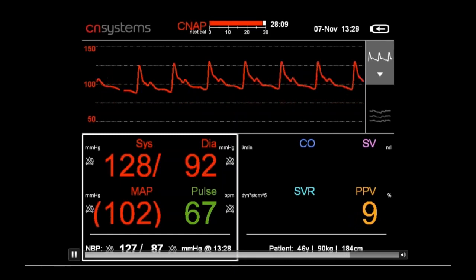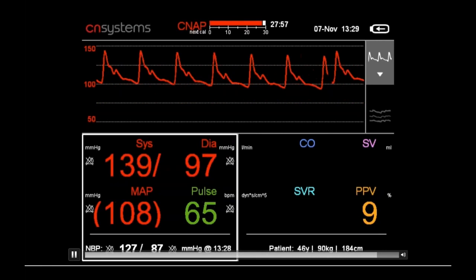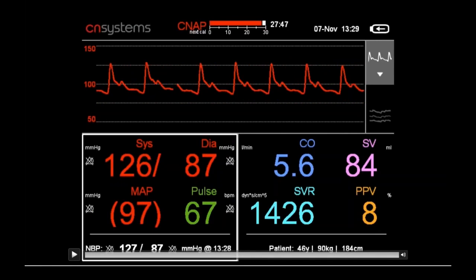For hemodynamic monitoring, it takes another 20 seconds to come on. The system performs a pulse contour analysis of the blood pressure waveform and applies biometric calibration using the patient's gender, age, weight, and height. For a 46-year-old subject weighing 90 kilos at 184 centimeters, this yields a cardiac output of about 5.6 liters per minute, stroke volume of around 84 milliliters, and vascular resistance of approximately 1,400 dynes units.